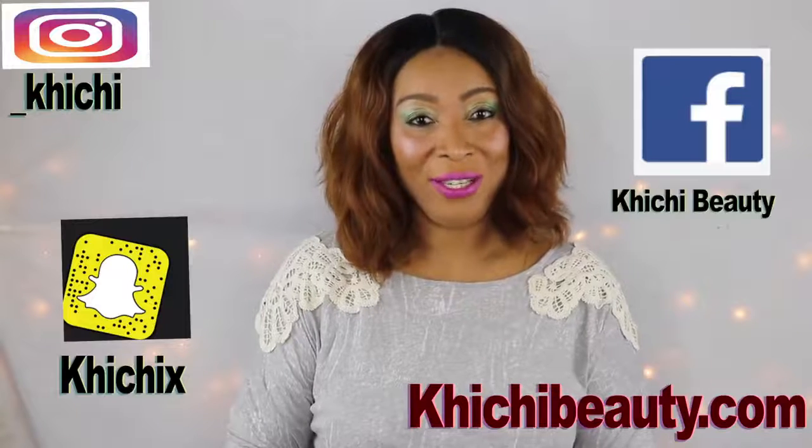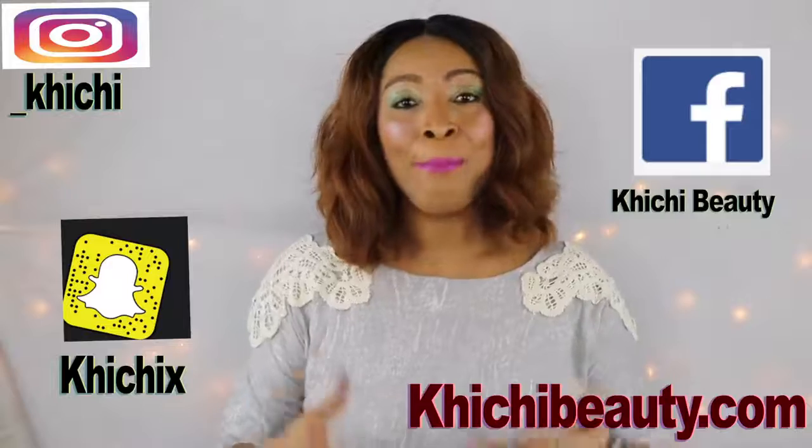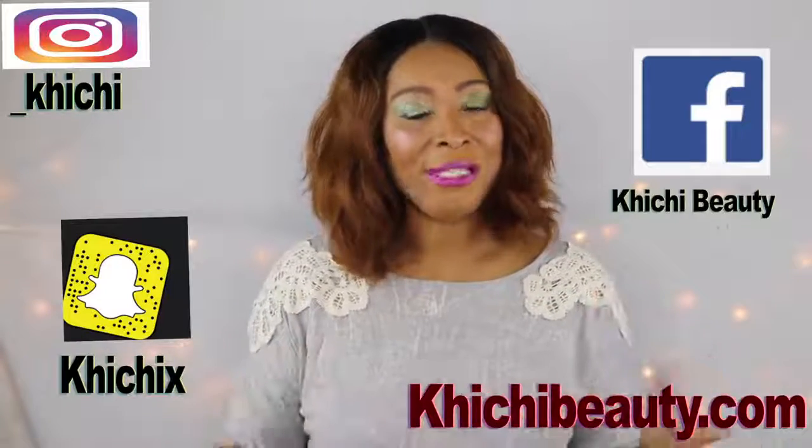Hi guys, welcome to my channel and welcome to today's video. Do you wish that you could just go in the kitchen, whip something up, put it on your face and wait for 30 minutes, and after 30 minutes you walk out with bright glowing skin, with tight wrinkle-free skin?